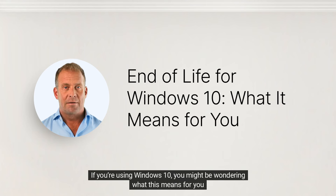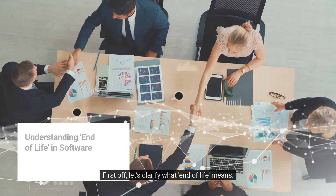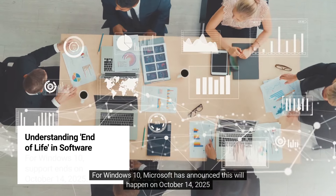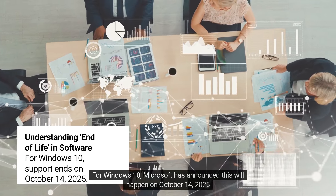If you're using Windows 10, you might be wondering what this means for you. Let's clarify what end of life means. In software terms, it refers to when a product is no longer supported by its creator. For Windows 10, Microsoft has announced this will happen on October 14th, 2025.